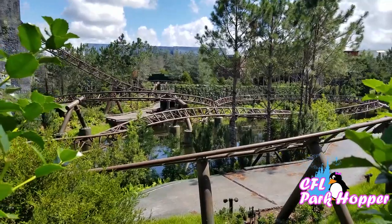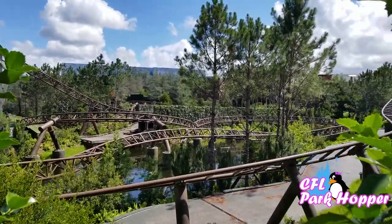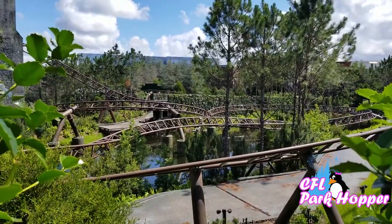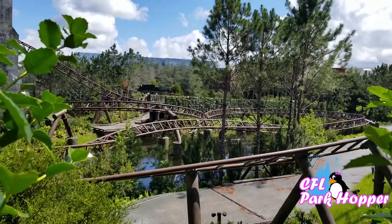Alright you guys, so you can see the track right here and you can see the motorbike going by. You can choose to either ride on the actual motorbike or in the sidecar. They'll ask you that before you get on, so that's pretty awesome. I rode on the motorbike side and this ride is absolutely amazing.